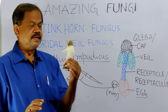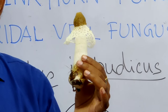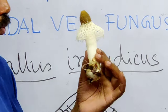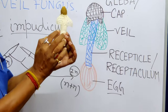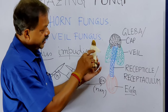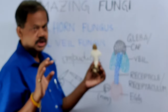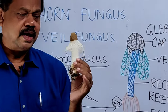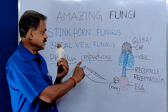I want to show you what a great creation of nature this is — it is found in tropical regions during the summer season. This lower portion is called the egg, which develops into the receptacle: very spongy and white in color. This is the veil, and above this is the cap or Gleba — the gelatinous substance which surrounds the spores.